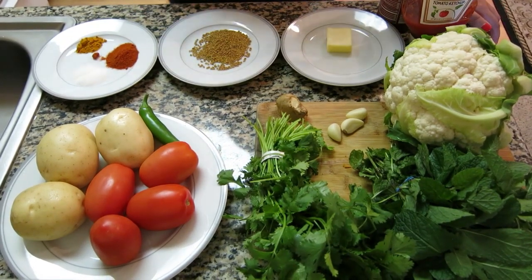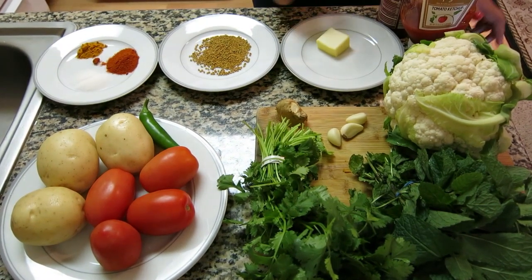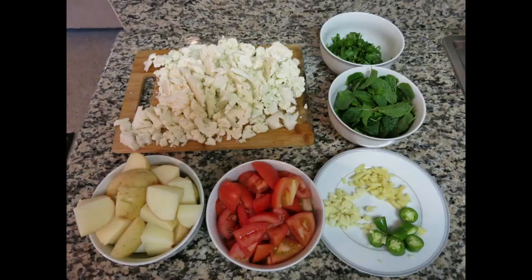And then my secret ingredients are one and a half tablespoon of butter, a few squirts of ketchup, and a few squirts of sriracha sauce.